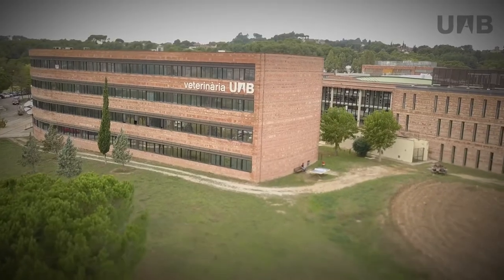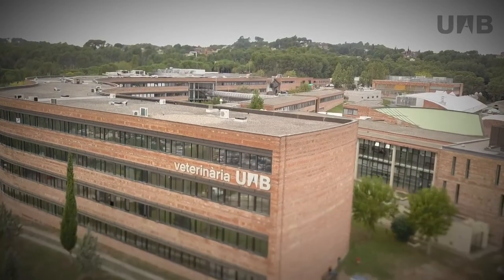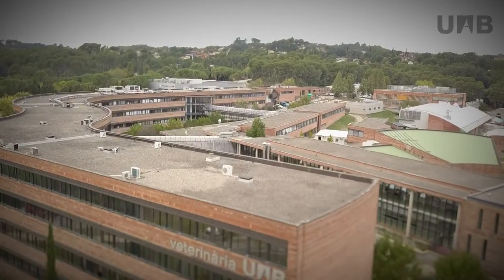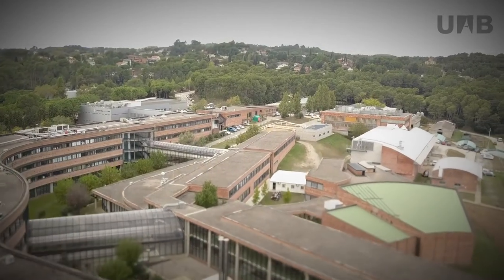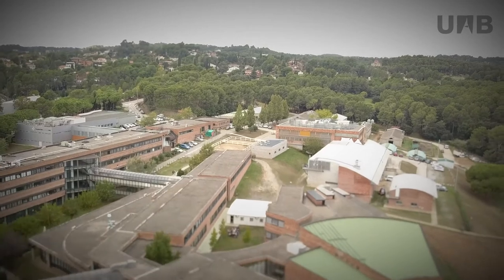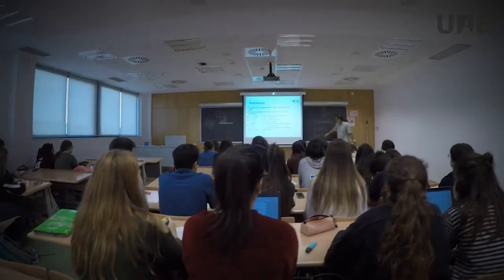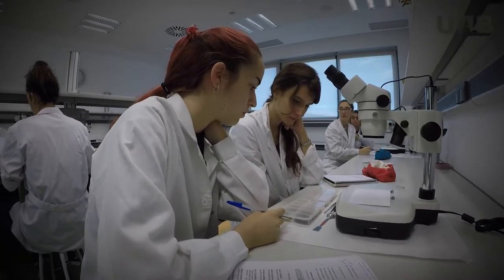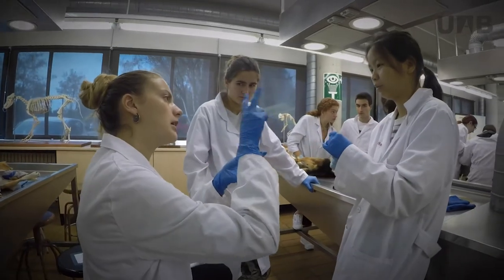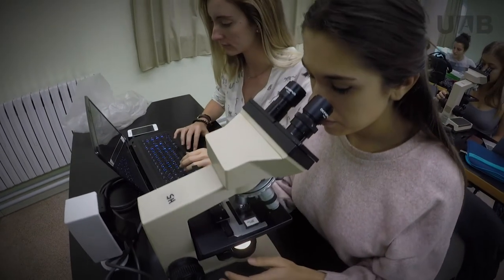The mission of the UAB Faculty of Veterinary Medicine is to train professionals of prestige in the fields of veterinary medicine and food science and technology, who respond to the needs of society, contribute to scientific advancement and provide quality scientific and technical support to the needs of the sector. Its objective is to provide a global vision of knowledge by means of the integration of contents, encouraging teamwork and active student participation through teaching methodologies based on the resolution of cases and problems that favour the development of critical thinking.